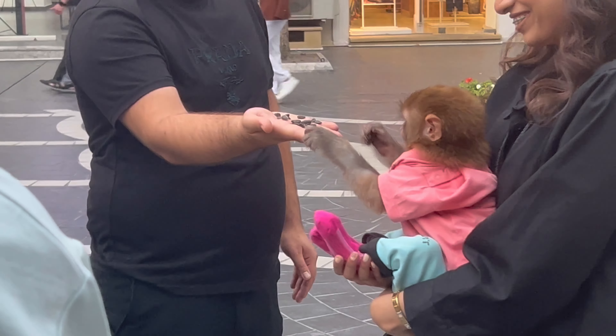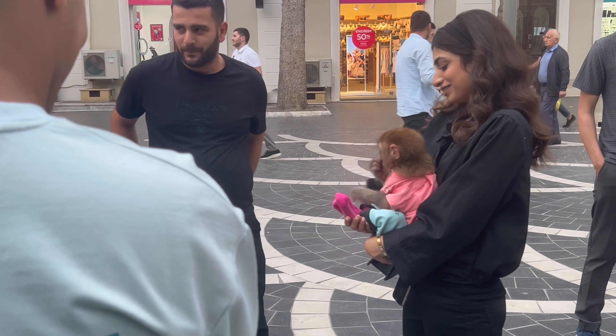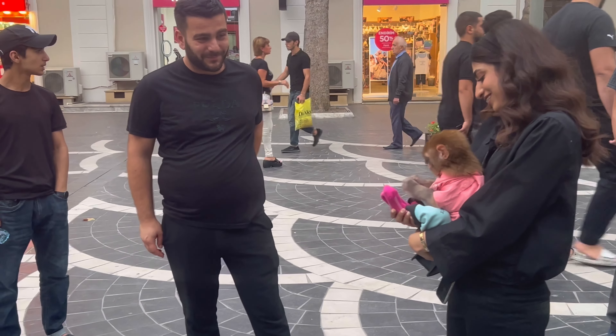Guys, there is literally a monkey here on Nizami street. I was just passing by and I saw this and thought I'd show you guys.